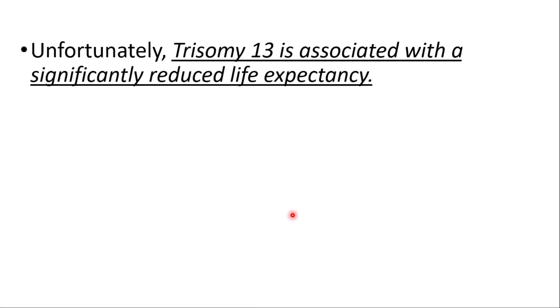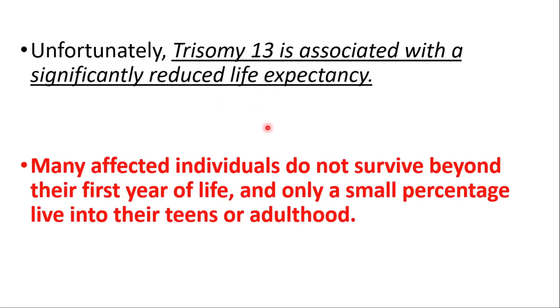Unfortunately, Trisomy 13 is associated with a significantly reduced life expectancy. Many affected individuals do not survive beyond their first year of life, and only a small percentage live into their teens or adulthood.